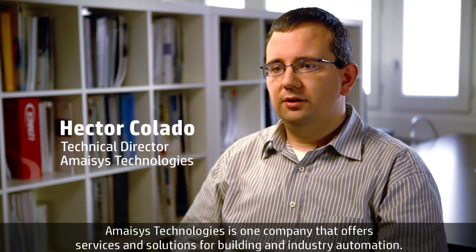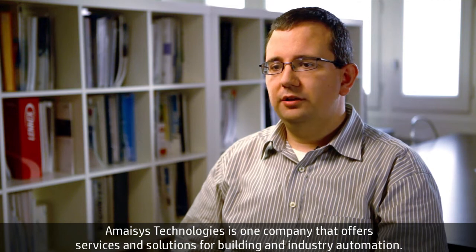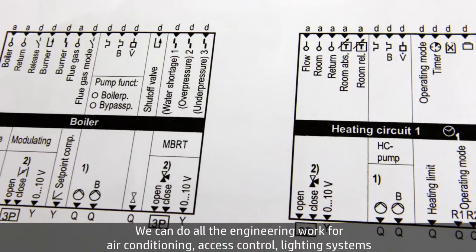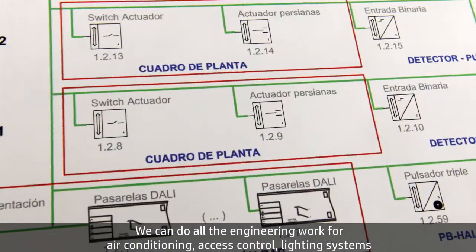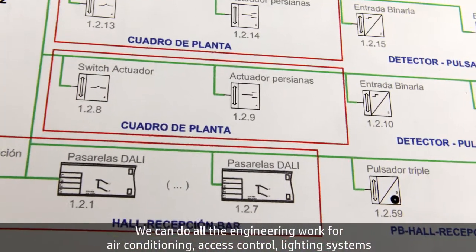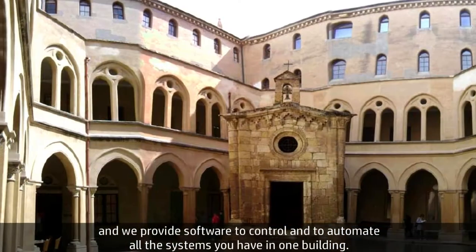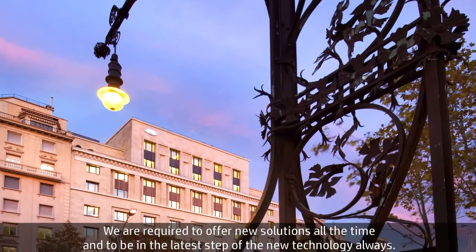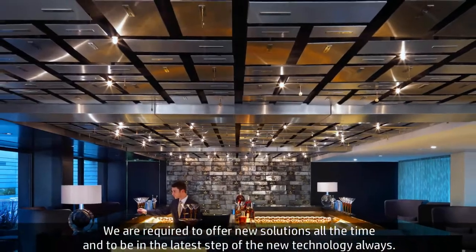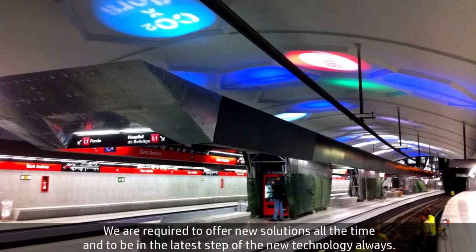Amasis Technologies is one company that offers services and solutions for building and industry automation. We can do all the engineering works for air conditioning, access control, lighting systems, and we provide software to control and to automate all the systems that you have in one building. We are required to offer new solutions all the time and to be in the last step of the new technology always.